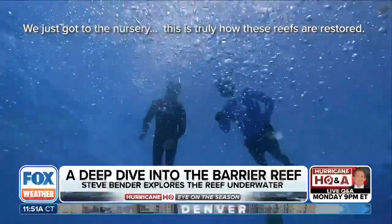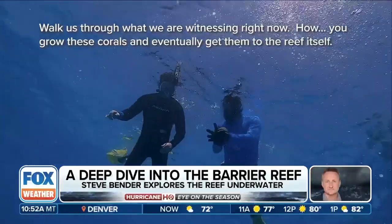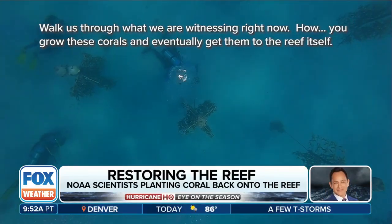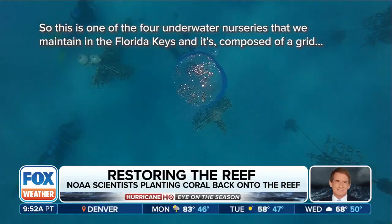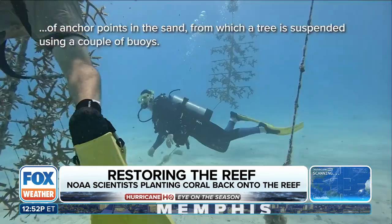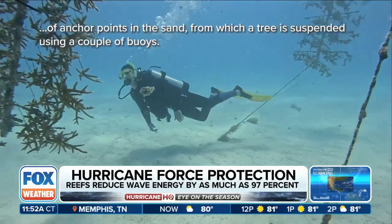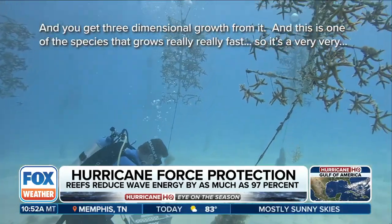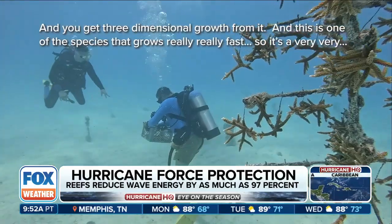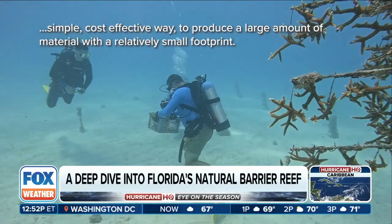We just got to the nursery — this is truly how these reefs are restored. Walk us through what we are witnessing right now, how you grow these corals and then eventually get them to the reef itself. This is one of four underwater nurseries we maintain in the Florida Keys. It's composed of a grid of anchor points in the sand from which a tree is suspended using a couple of buoys, giving three-dimensional growth. It's one of the species that grows really fast — a simple, cost-effective way to produce a large amount of material with a relatively small footprint.